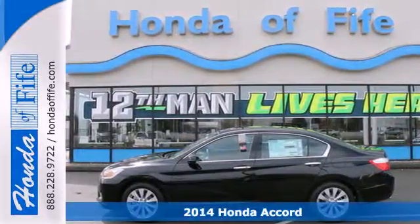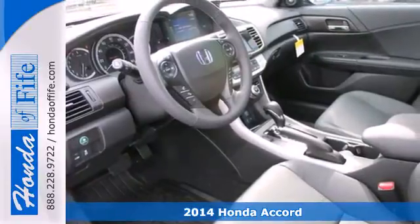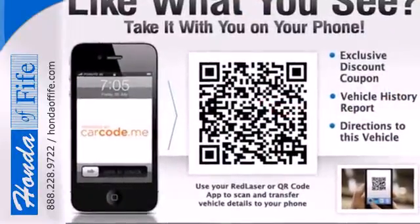It's a 2014 Honda Accord. This is an impressive take on a true classic. It has a luxurious, refined style. Plus, it has the peace of mind that can only come from a vehicle called a top safety pick.